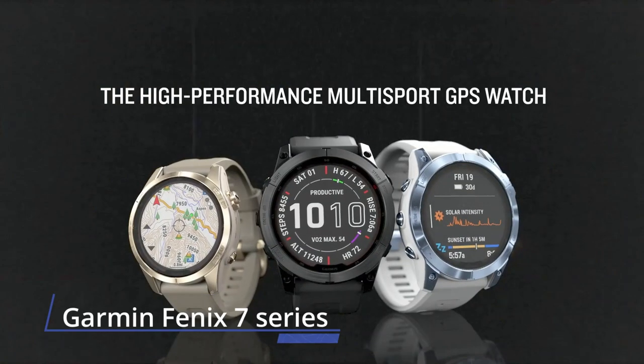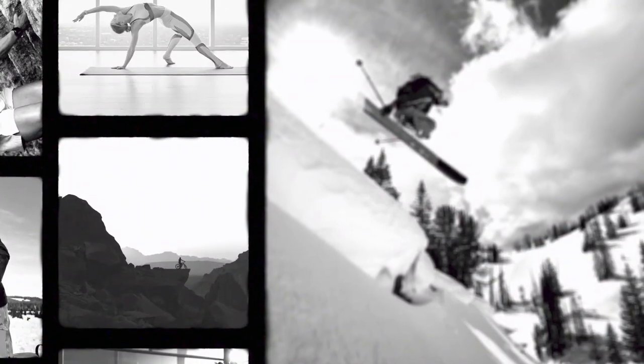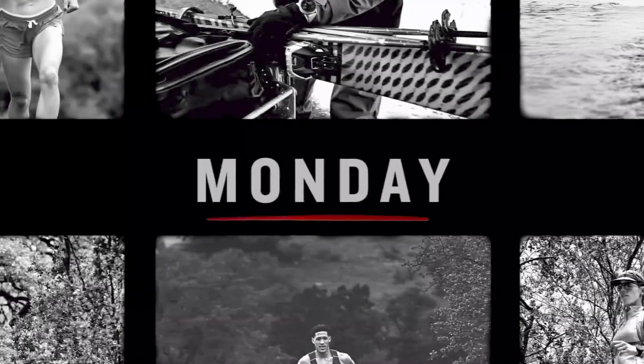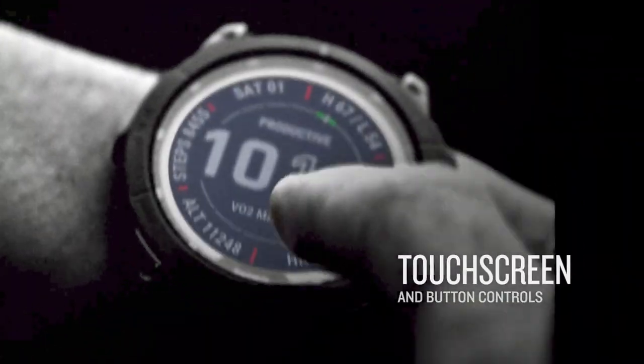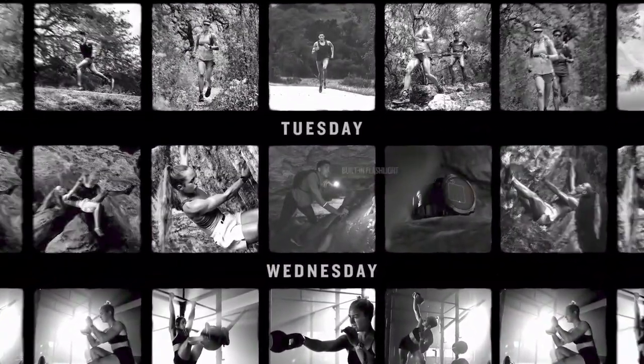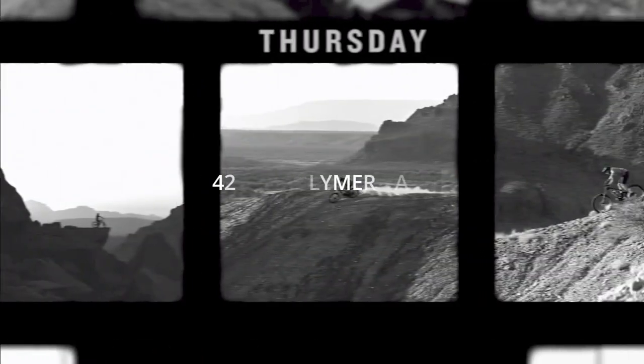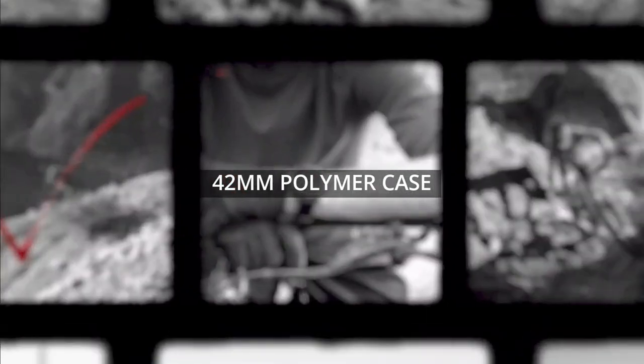Number 6: Garmin Fenix 7 Series. Combining the best features of fitness and outdoor watches, the smaller-sized Fenix 7S Multisport GPS watch blends cutting-edge design and performance with 7-day-a-week wearability. The internal rechargeable lithium battery provides up to 11 days of battery life in smartwatch mode, 37 hours in GPS mode, and up to 38 days in battery saver mode. The updated UltraTub design features a bright 1.2-inch display and a 42mm fiber-reinforced polymer case.